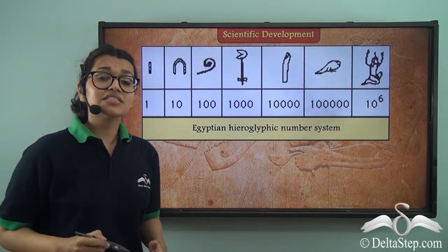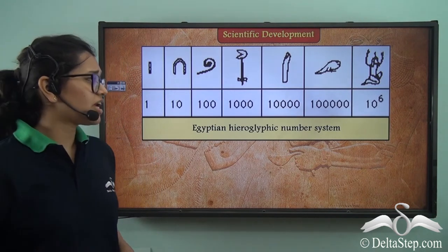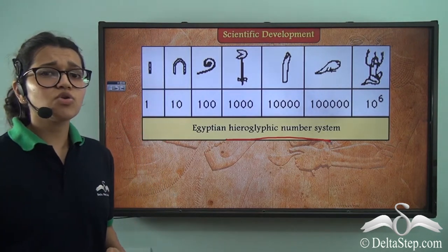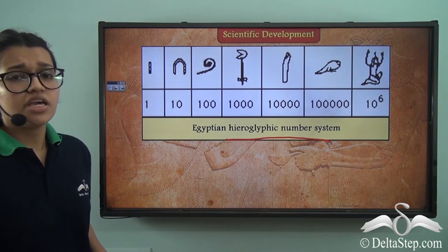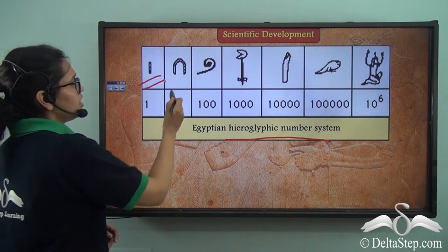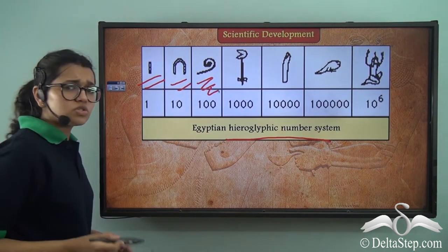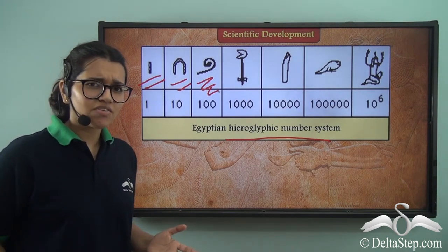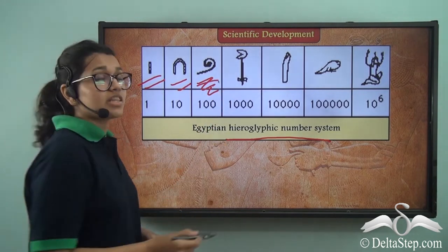Now let's see their scientific development. Did you know that the ancient Egyptians had a hieroglyphic number system with the help of which they could count to millions? Take a look at how unique this is — each of these are different symbols. One is a stick, ten is a heel bone, hundred is a whip. Using this, can you write three hundred in the ancient Egyptian language? That's simple — you'll just have to draw the whip three times.